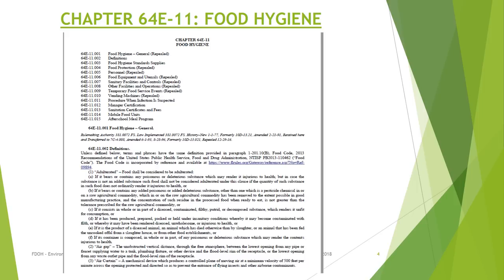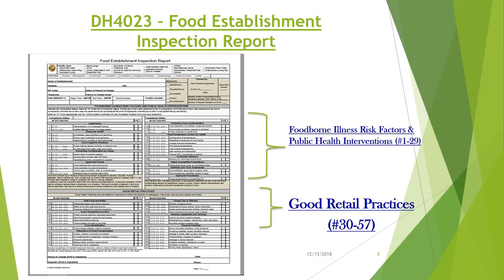The new changes being implemented by the Department of Health come from Florida Administrative Code 64E-11, titled Food Hygiene. What you are seeing here is page one of the 14-page document. The new health inspection report is now called the Food Establishment Inspection Report. The main sections are Foodborne Illness Risk Factors and Public Health Interventions, which includes compliance criteria numbers 1 through 29, and the Good Retail Practices section, which includes compliance criteria numbers 30 through 57.